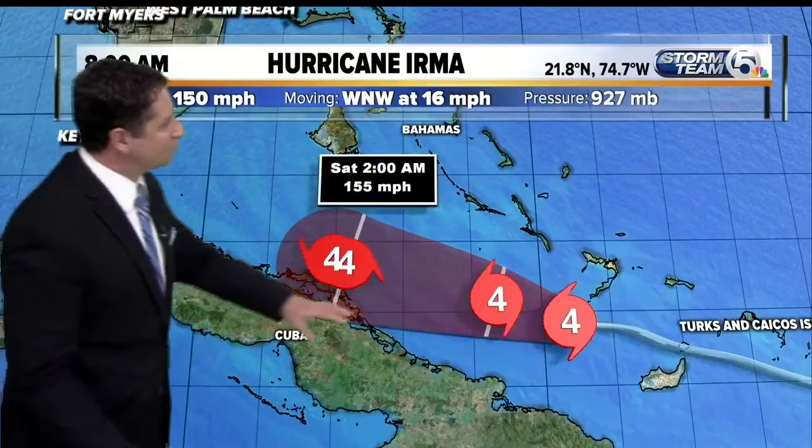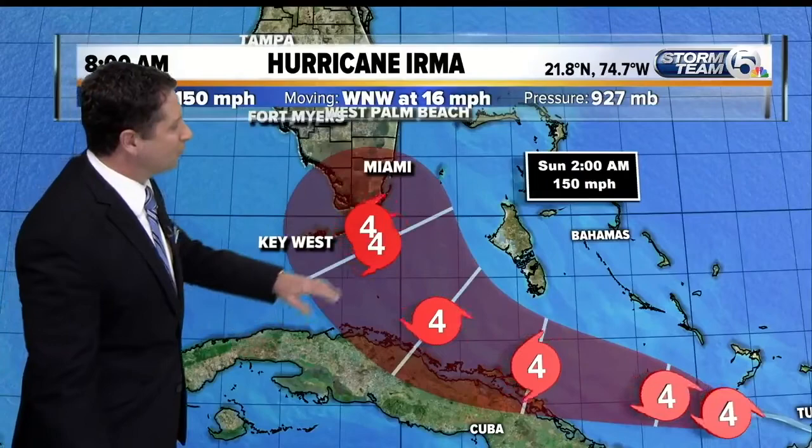Starting with Irma here — the latest track from the hurricane center shows winds at 150 miles per hour, possibly re-strengthening back up to 155 miles per hour, remaining a major hurricane as it most likely makes landfall in South Florida on Sunday.